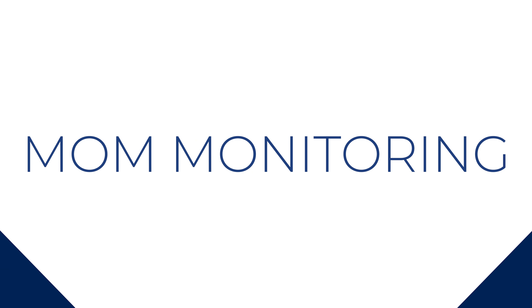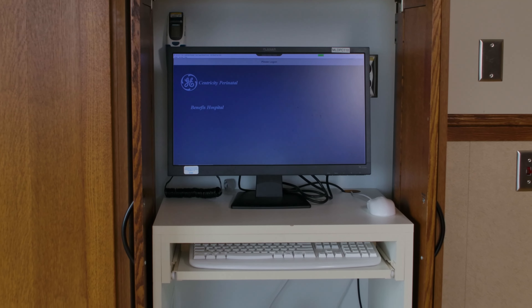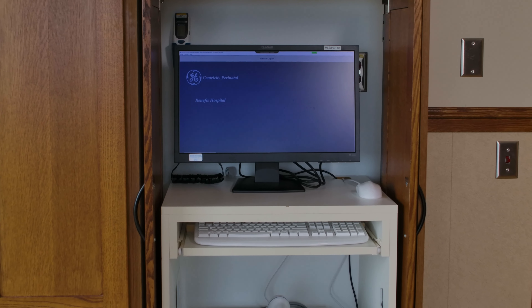While you're in labor, we're going to monitor you over here at the mom station. We also do have a wireless system to monitor you — you would just have to talk to your labor nurse and we can get you set up with that.